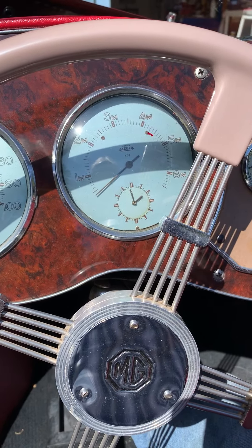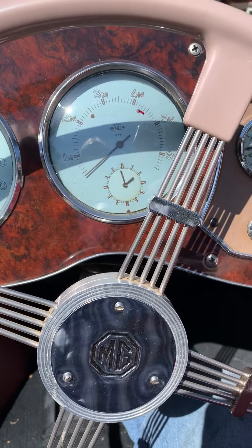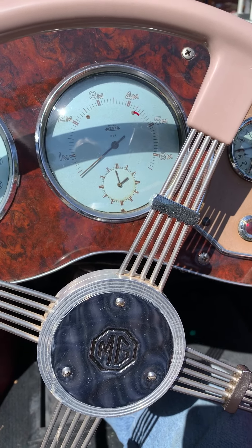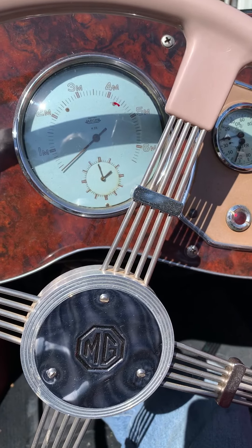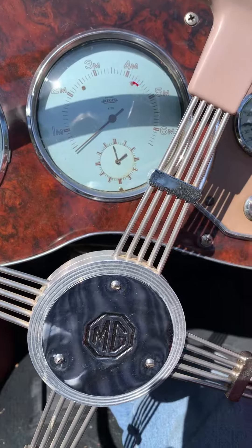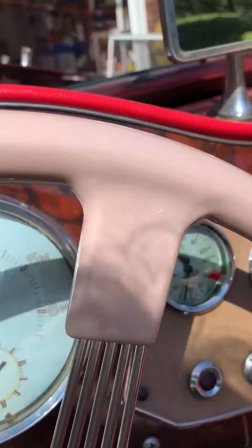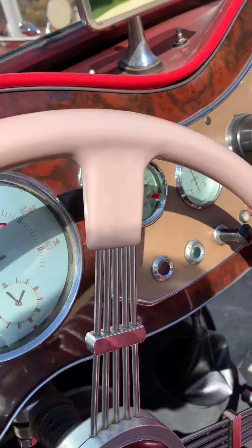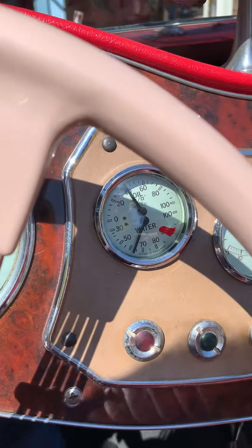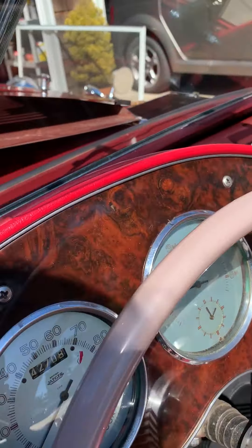This is Ram's 1951 MGTD. I'm going to start the car and we'll see how the tach immediately goes to about 1800 rpm. Oil pressure is good, stays at about 65 on the highway. You can see the tach and the oil pressure — the pressure goes up quite a bit.